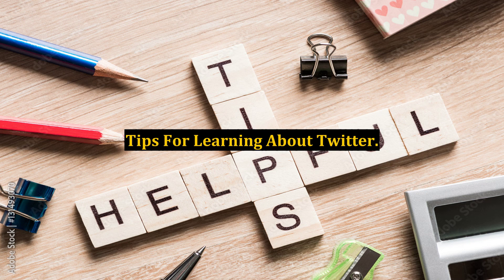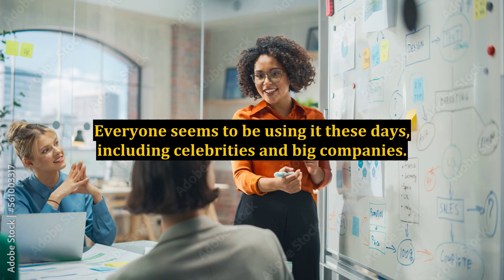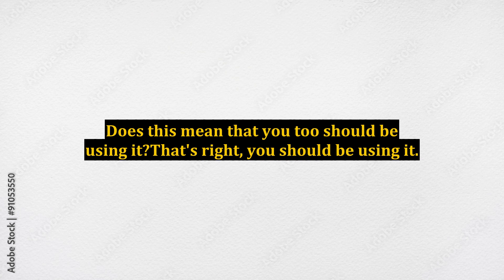Tips for learning about Twitter. Unless you've been living under a rock for the past 12 months, you would have heard about the phenomenon that is Twitter. Everyone seems to be using it these days, including celebrities and big companies. Does this mean that you too should be using it?